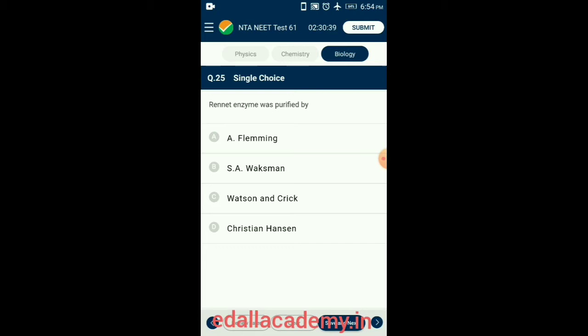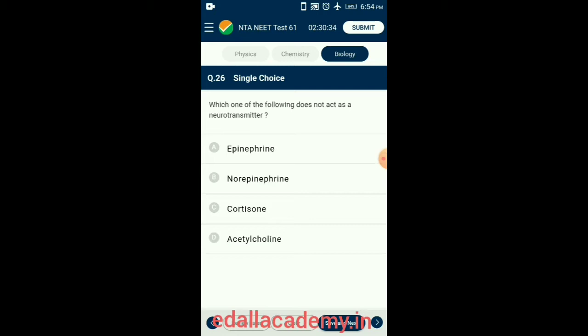Question 26. Which one of the following does not act as a neurotransmitter? Epinephrine or adrenaline, norepinephrine or noradrenaline, and acetylcholine are the neurotransmitters released by nerve fibers to transmit impulses to the next neuron. Cortisone is not a neurotransmitter. So the correct option is Cortisone.